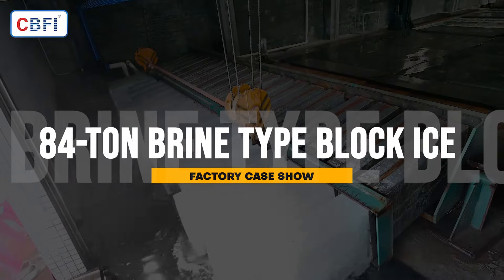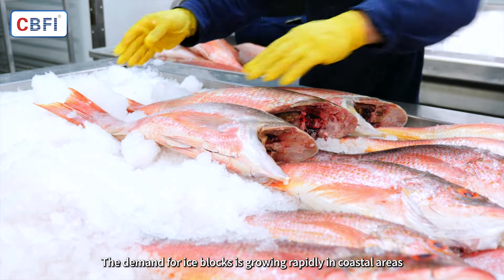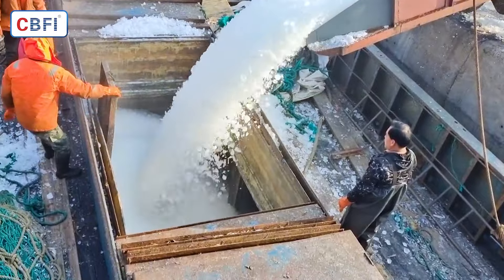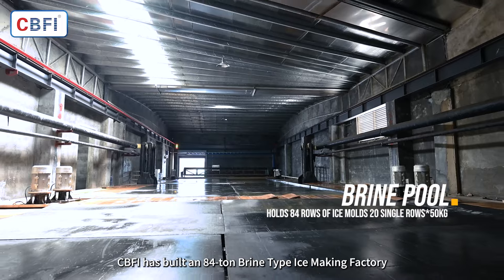84-ton Brine-Type Block Ice-Making Factory Case Show. The demand for ice blocks is growing rapidly in coastal areas. CBFI has built an 84-ton Brine-Type Ice-Making Factory to meet this demand.